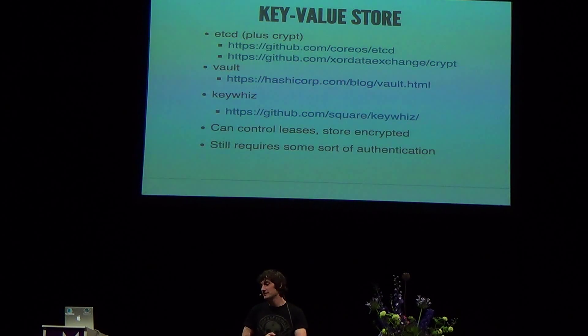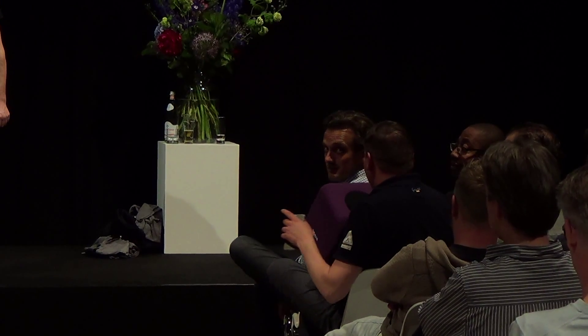The question was how does KeyWiz compare to Vault. Since we've got Arnott here from HashiCorp, we've decided to give him two and a half minutes to talk about Vault.